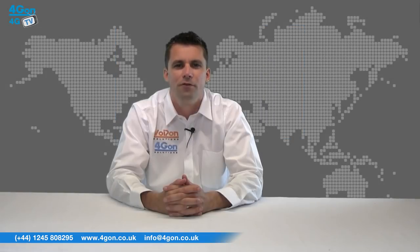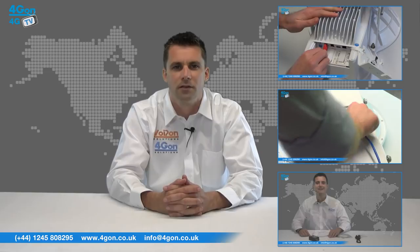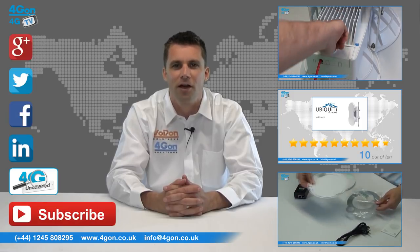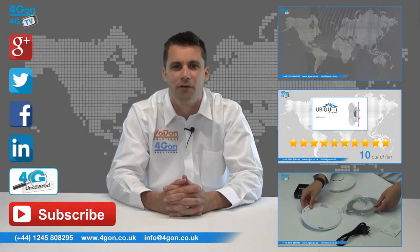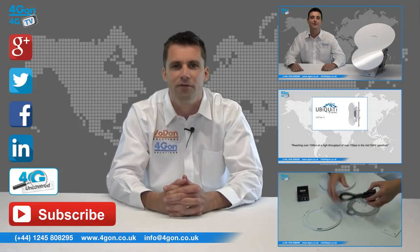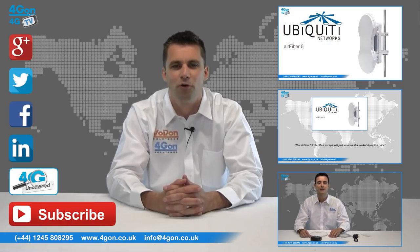So that was our review of the Ubiquiti AirFibre 5. Visit 4Gon.co.uk for the best selection of wireless products, excellent reseller pricing, next-day delivery, and worldwide shipping. Give us a call with any questions and our team will be happy to help. Don't forget to like this video and subscribe to our channel, and for more information on this and many other products, visit 4G Uncovered or follow us on our social media channels. Thanks for watching and we'll see you next time on 4GTV.